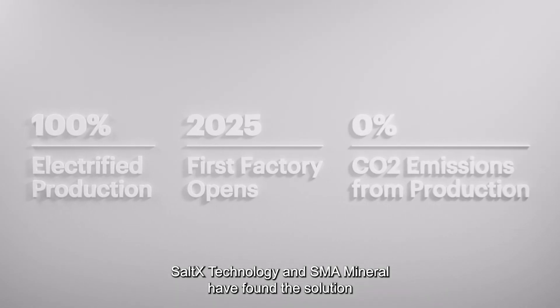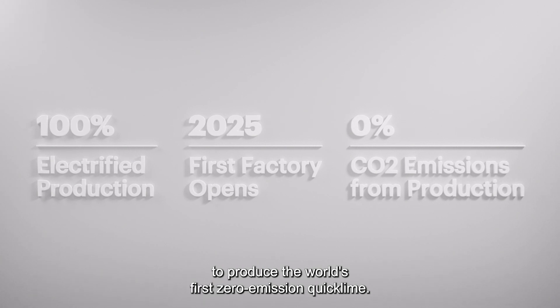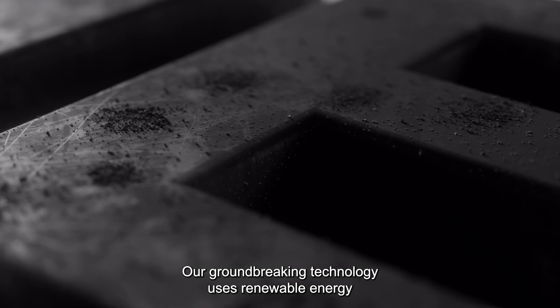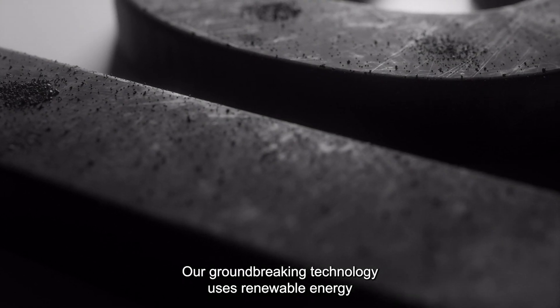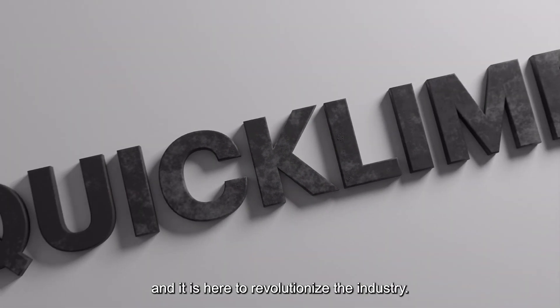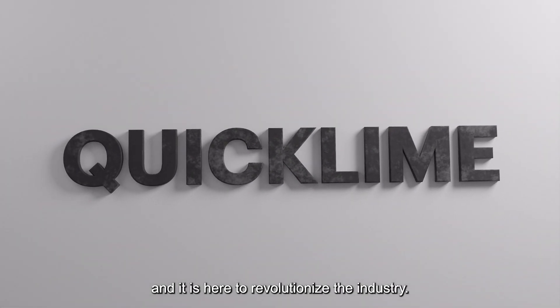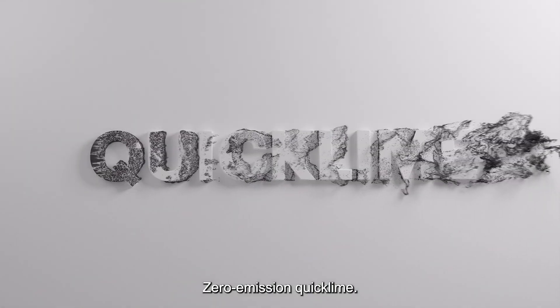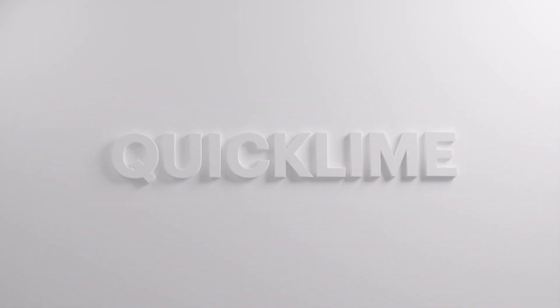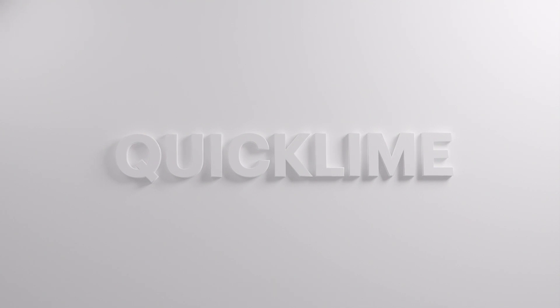Salt X Technology and SMA Mineral have found the solution to produce the world's first zero-emission quicklime. Our groundbreaking technology uses renewable energy and captures the byproduct CO2, and it is here to revolutionize the industry. Zero-emission quicklime — keep it clean. Sequel.